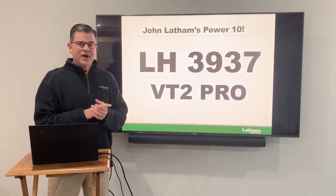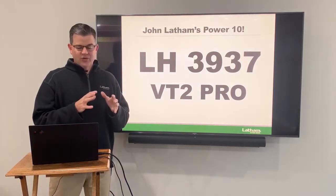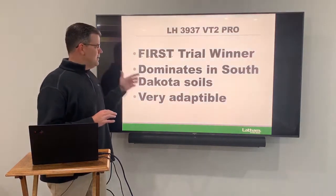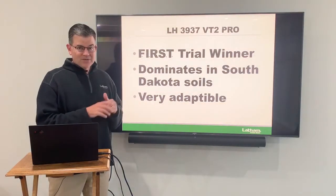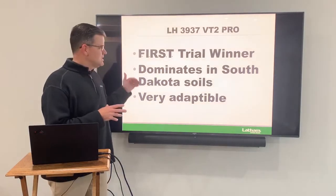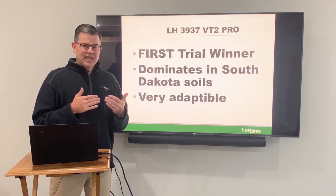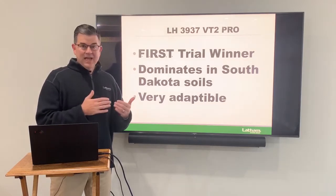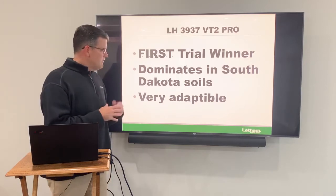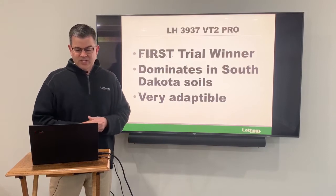My second product is 3937. This is becoming a real superstar for the North. This is an 89 day hybrid and a first trial winner. It dominates in South Dakota soils, though that doesn't mean it doesn't work in Minnesota and over into Wisconsin — it does. But it really seems to work well in South Dakota. It will take on products as late as 95 days, even 98 days sometimes, and give you a product that's much drier and very adaptable. So this is a real superstar for us — 3937 at 89 day.